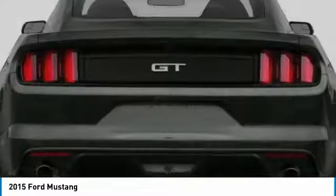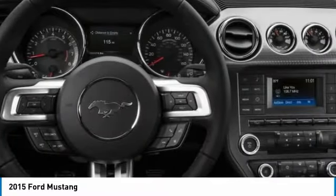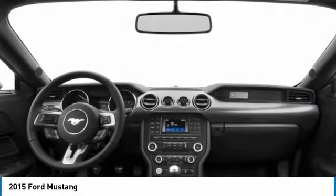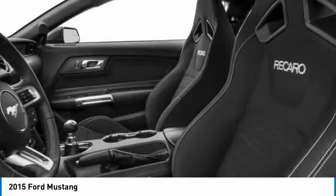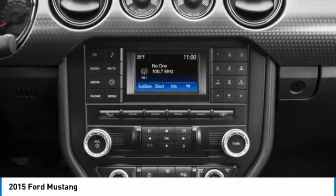Here are some of this vehicle's great options: heated mirrors, aluminum wheels, rear spoiler, brake assist, fog lamps, HID headlights, integrated turn signal mirrors, rear wheel drive, four-wheel disc brakes, tires, and front performance.